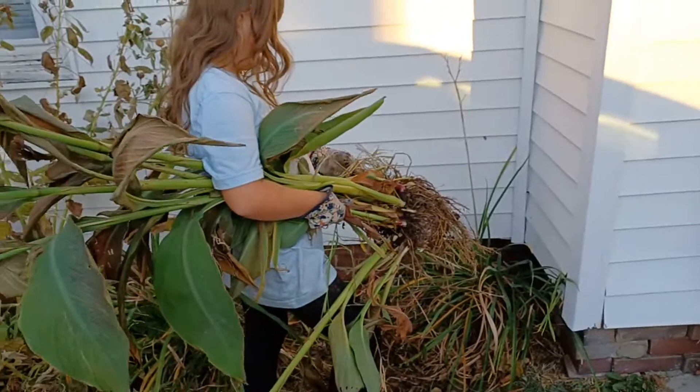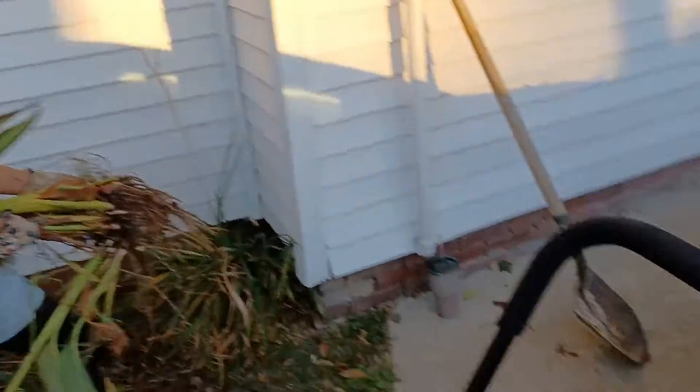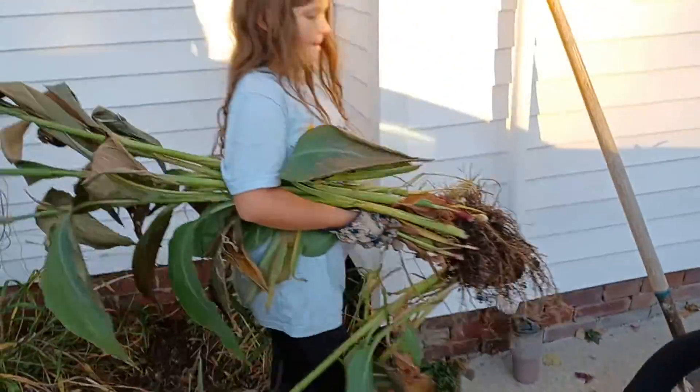So Mara, did you get the dirt? We're pulling out the canas, and then we have to cut off the green stuff, and then we're going to put them in that box and plant them next year.